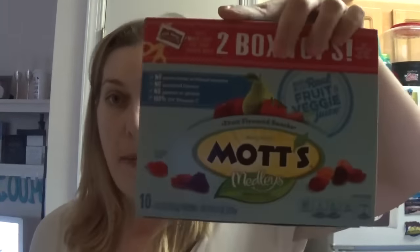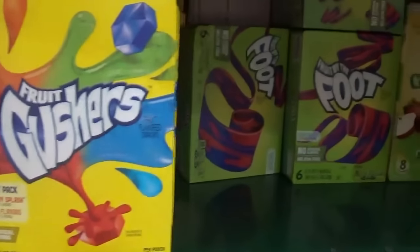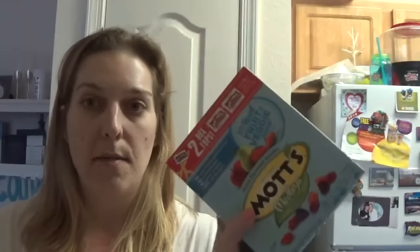The next deal is on the Betty Crocker fruit snacks. These are on a buy-one-get-one-free promo as well, priced at $2.89. You buy two at $2.89 each, get one free, and then use a $0.50 off one Betty Crocker fruit snack coupon from the 1/8 Smart Source. Harris Teeter doubles coupons up to $0.99 every day, so this $0.50 coupon doubled to $1 off. I was able to get two boxes of the fruit snacks for $1.89.